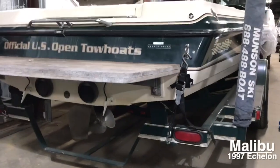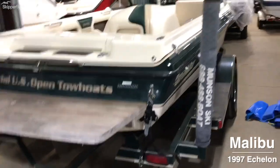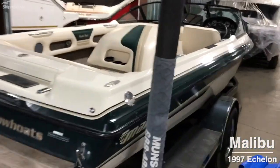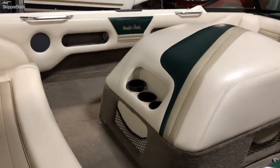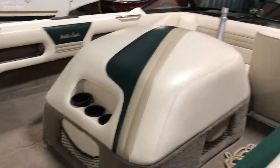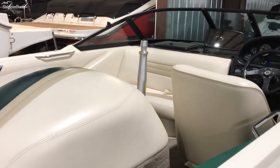This is a 1997 Malibu Ectalon, very classic look, great ski boat, center engine, very small wake. It's 20 feet long, 72 inches wide, and it's got the ski post ahead of the engine.